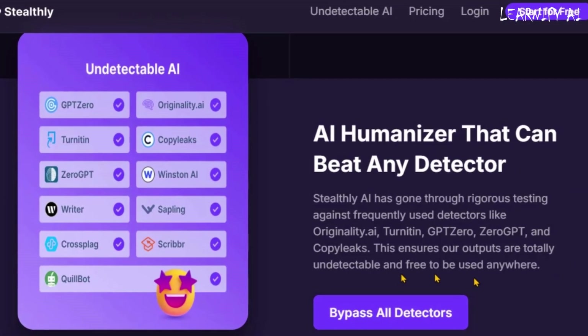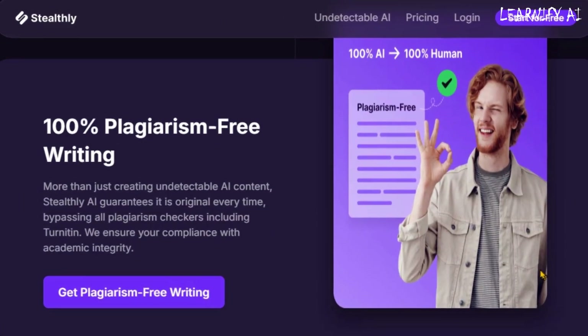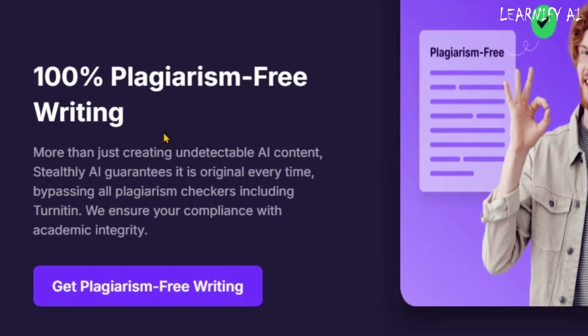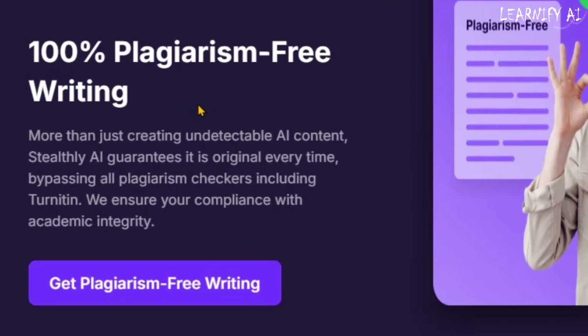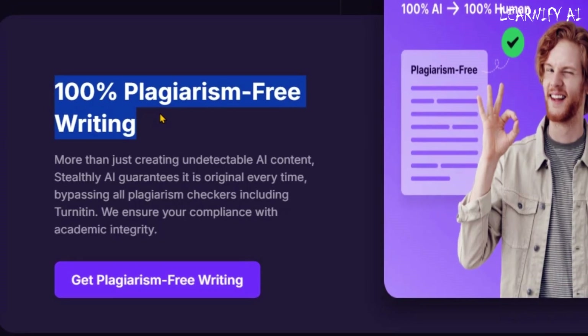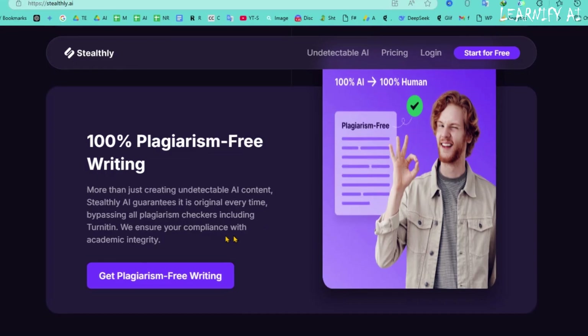Stealthly AI is more than just an AI humanizer — it's also a 100% plagiarism-free writing tool. Not only does it make AI-generated content undetectable, but it also ensures that every piece is completely original. Stealthly AI passes all major plagiarism checkers, including Turnitin, helping you maintain academic integrity effortlessly.